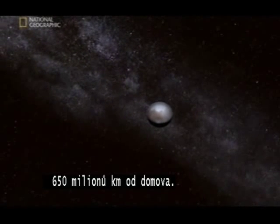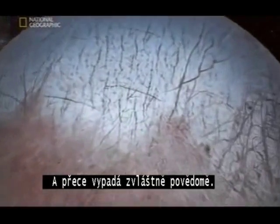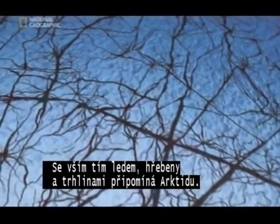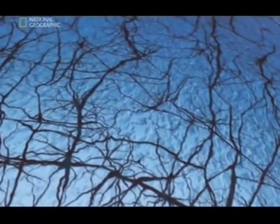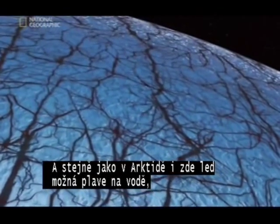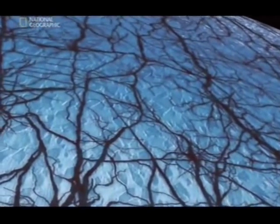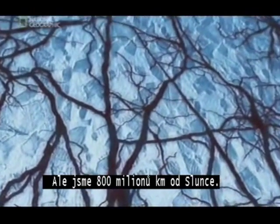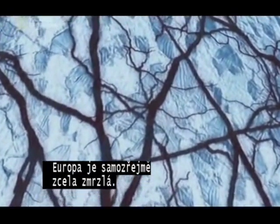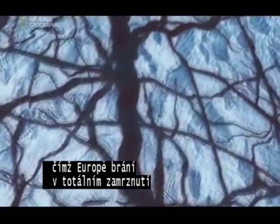Six hundred and fifty million kilometers from home. What a weird looking place — and yet it looks strangely familiar. A bit like the Arctic, with all that ice, all those ridges and cracks. This is Europa. And maybe, like the Arctic, this ice is floating on water — liquid water. But we're eight hundred million kilometers from the sun. Surely Europa is frozen solid. Unless Jupiter's gravity is creating friction deep inside, stopping Europa from freezing solid, allowing...